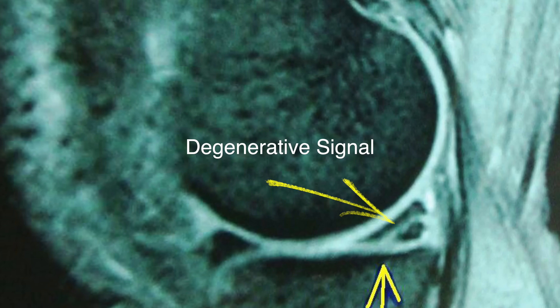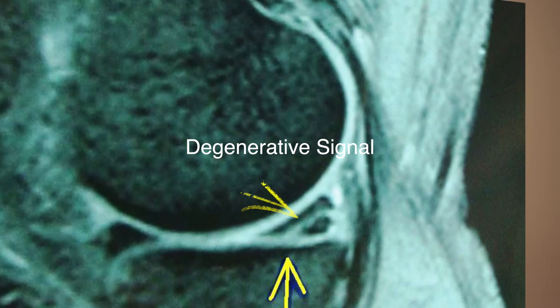When it reaches the surface, we call that a tear. Most of the time when people are over the age of 40 or 50 and they present with a meniscal tear, it's what we call a degenerative tear.